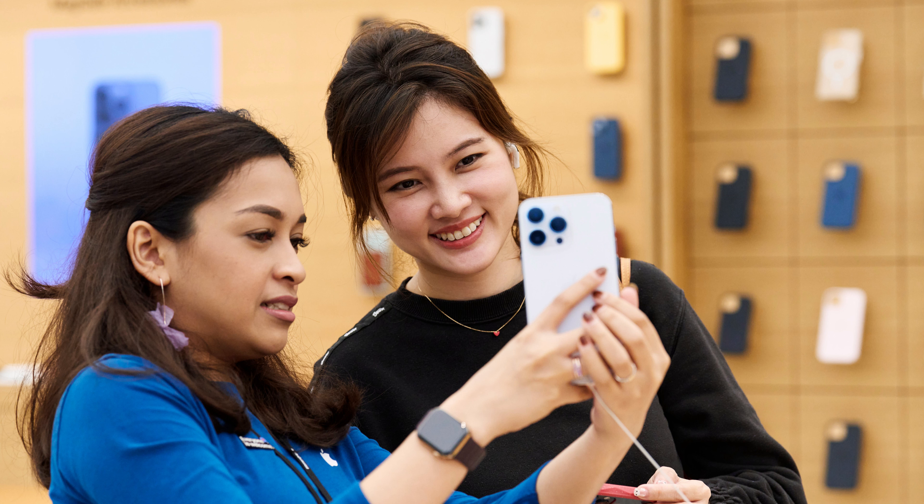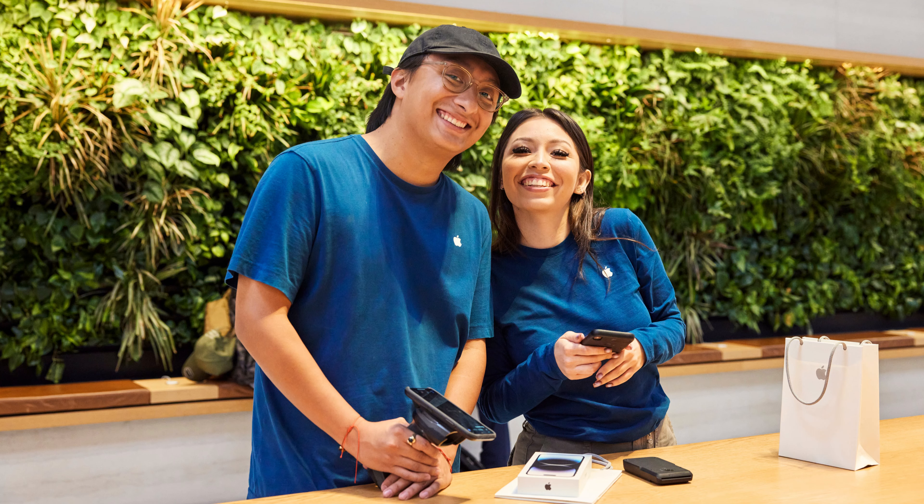Customers can discover and shop for Apple's latest products with more ease than ever this festive season. Throughout the holidays and year-round, our teams are excited to connect with customers and help them discover Apple's latest products and services, said Deirdre O'Brien, Apple's Senior Vice President of Retail Plus People. In stores and online, customers can get support choosing the device that is right for them and receive gift ideas for everyone on their list.